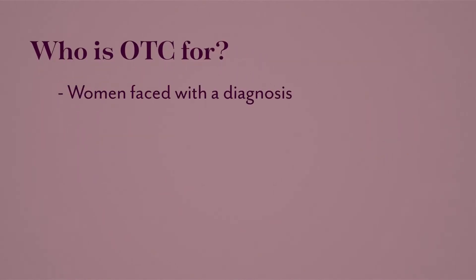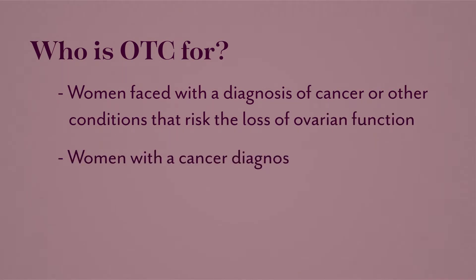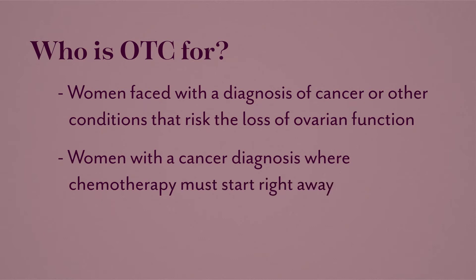So who is OTC for? Women faced with a diagnosis of cancer or other conditions that risk the loss of ovarian function. Women with a cancer diagnosis where chemotherapy must start right away. OTC is also the only option available for pre-pubertal girls.